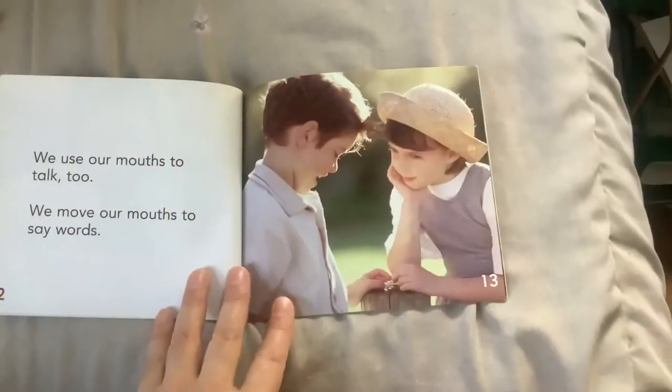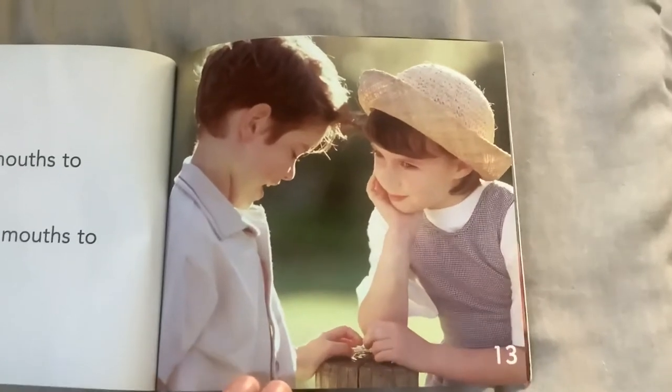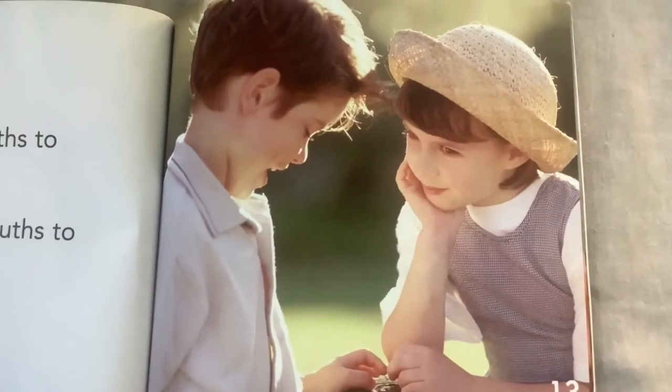We use our mouths to talk too. We move our mouths to say words. What do you think this kid is saying?